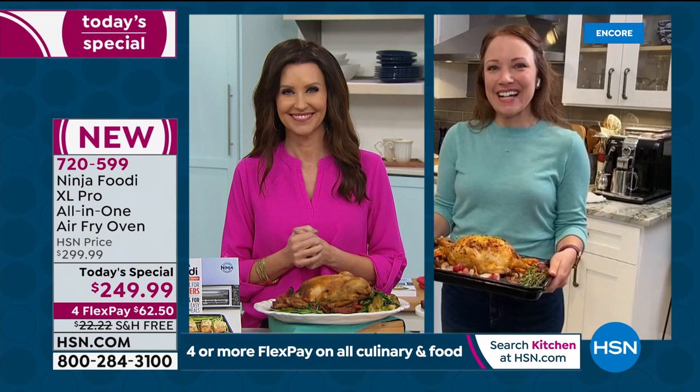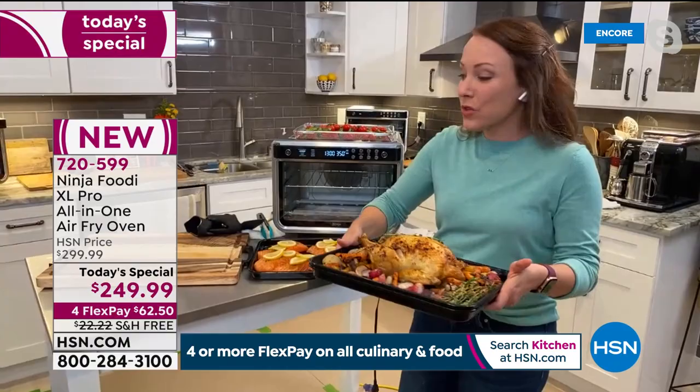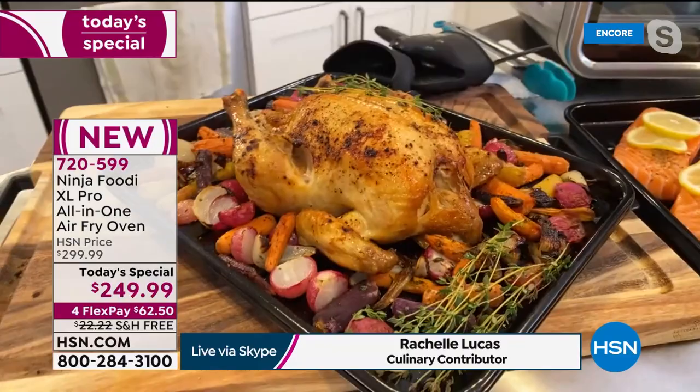Ninja really wants to help us get dinner on the table faster, and they truly nailed it with this air fryer oven. You have a whole roast function which gives you that rotisserie-style meat — so you can do rotisserie-style chicken, prime rib, ham, or pork loin. That doo-doo-doo sound means something else is done. To me, it's the sound that dinner is ready.